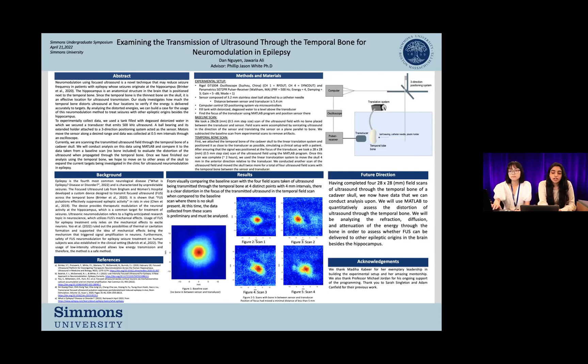Once our experimental setup is complete, before we can start taking scans of the temporal bone between the sensor and the transducer, we first have to take a baseline scan. This is a scan where there is no bone between the sensor and the transducer. To get this scan, we used the MATLAB program and obtained a scan that is 28 by 28 millimeters.